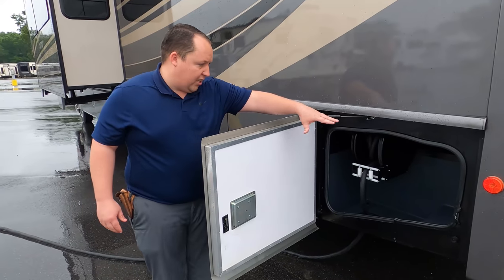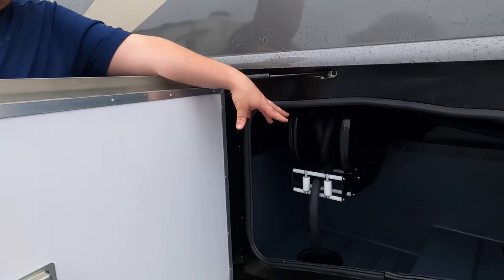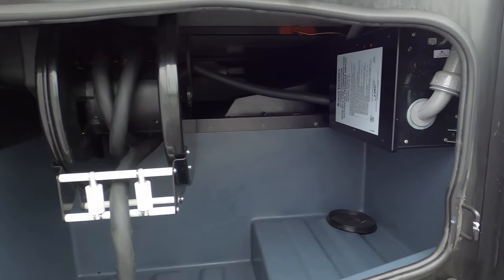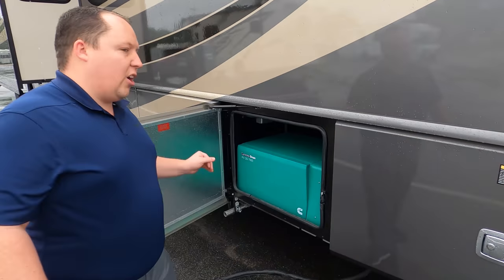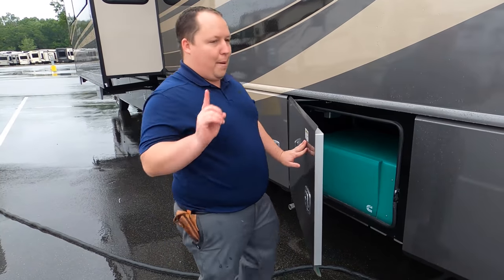Over here, these two features are part of the LX package — a 50-amp power cord with a reel. I love that. And right there, you also have a built-in surge protector. And here's another feature: the Sierra Cummins Onan 7,000-watt generator. Bigger is better.